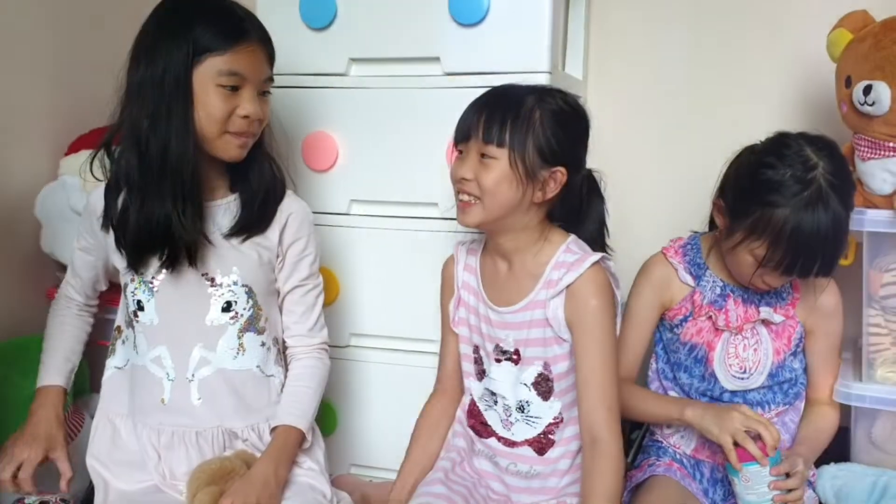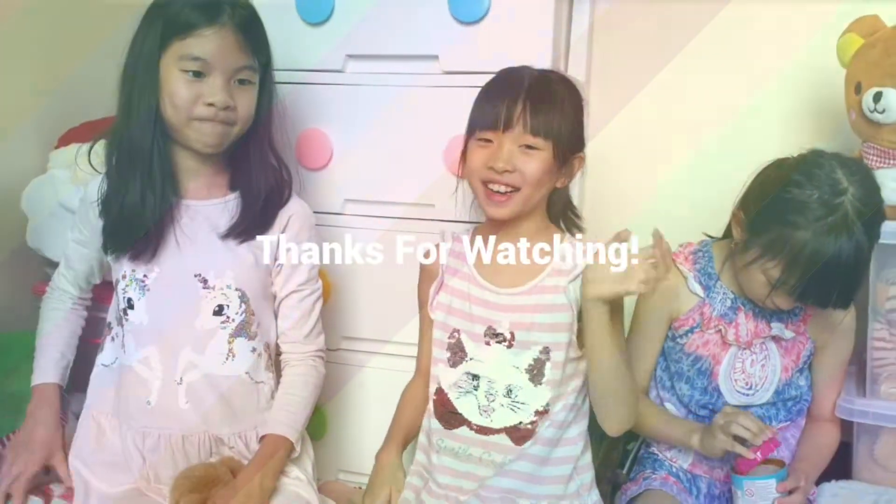So bye guys, this is all for today's video. Don't forget to like and subscribe. Bye guys!